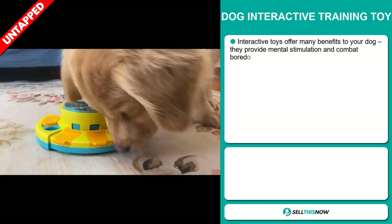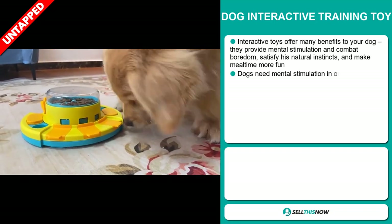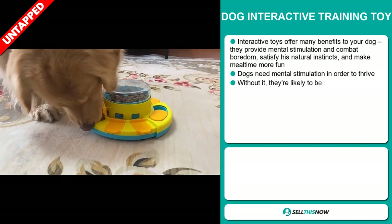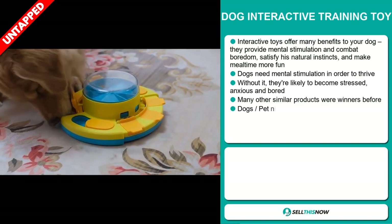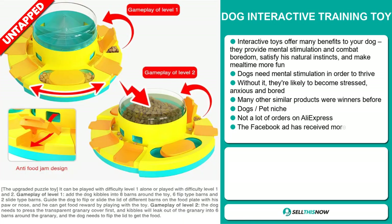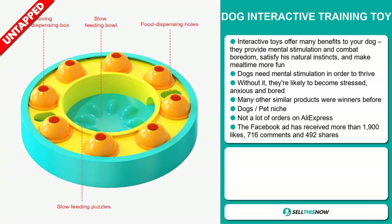Our next product is the Dog Interactive Training Toy. Interactive toys offer many benefits to your dog. They provide mental stimulation and combat boredom, satisfy his natural instincts, and make mealtime more fun. Dogs need mental stimulation in order to thrive. Without it, they're likely to become stressed, anxious, and bored. Many other similar products were winners before on the market, and it falls under the dog's pet niche market.